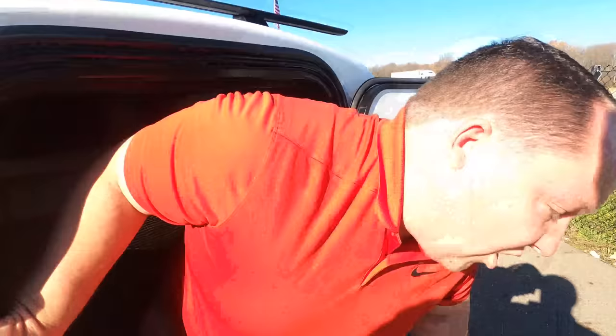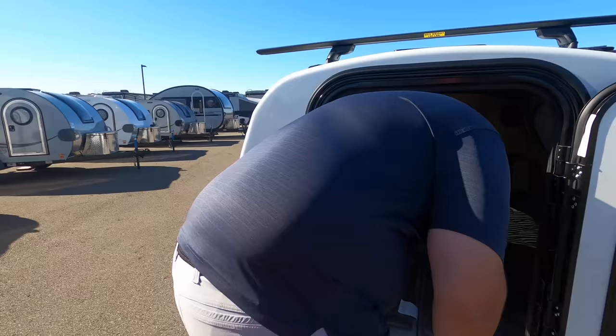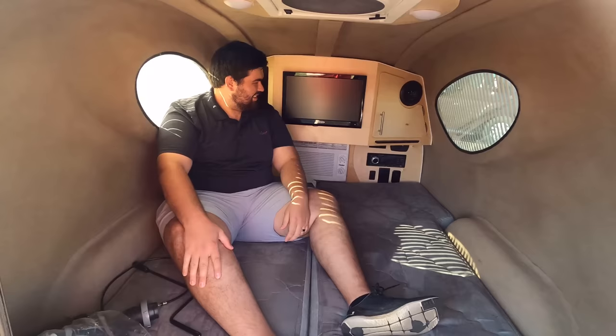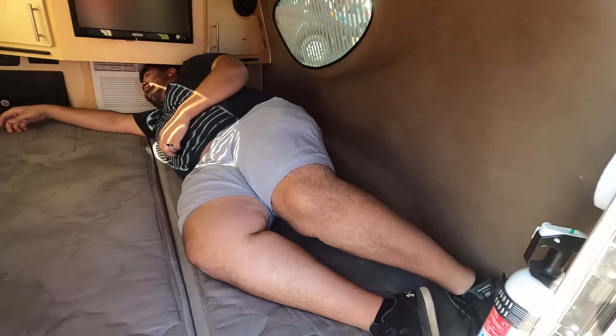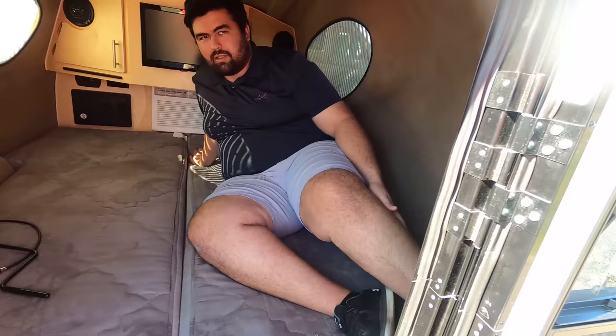Time for you to climb in, Will — time for the tall test. For those of you who don't know, Will is six foot three. Not bad — can you sit up comfortably? Yeah, I can sit up fine. Very nice. And lay down — that's the question. Watch your head, that cabinet door's open. I actually can lay down. Will's head would probably be down here. You'd put your feet under there. Very small and tight, but not bad.